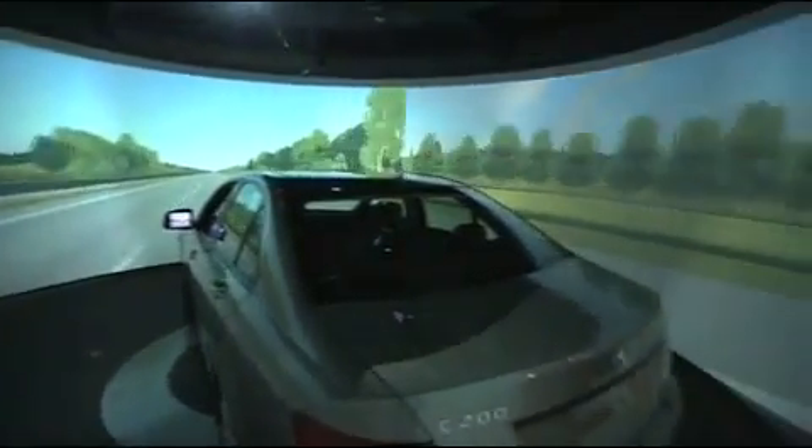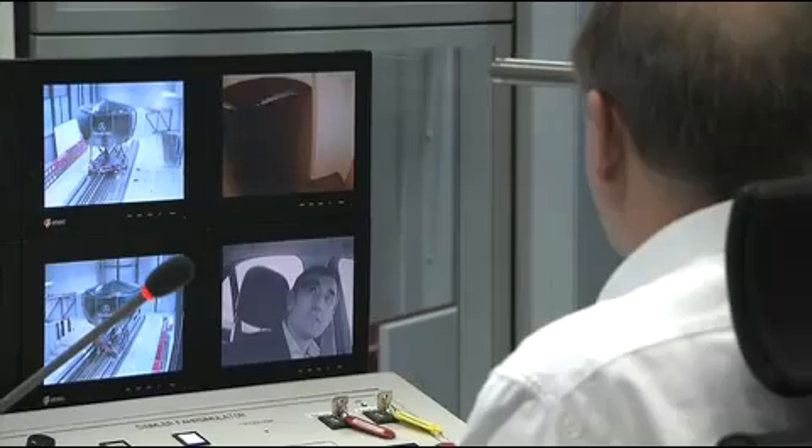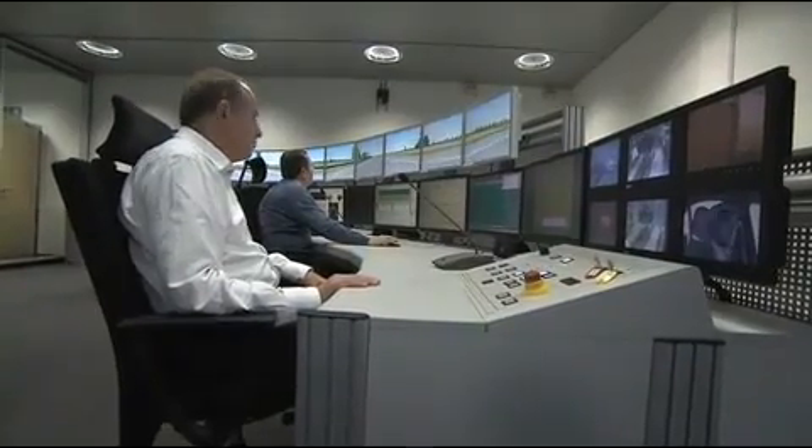The computer translates its information into the motion of the simulator. Additionally, there is a 360-degree screen which allows traffic to be realistically displayed. In the control center, all information comes together. Here, people are able to animate the driving maneuvers, control the simulator programs, and communicate with the driver.